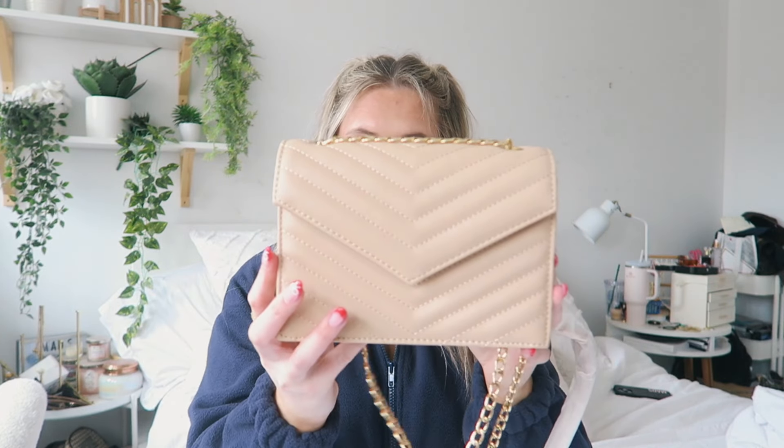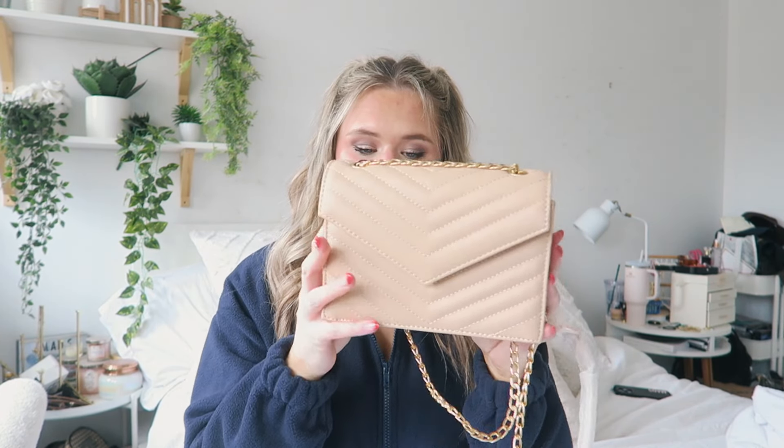I picked up this bag — it's just this cream little bag. I love the color; I don't have a bag this color. The gold chain on it is super cute — it's a great going-out bag and I just love it. It's a great base.